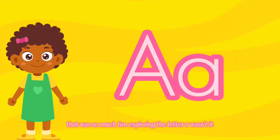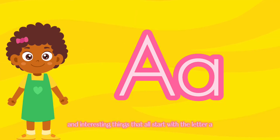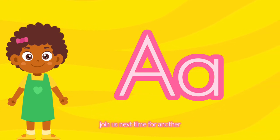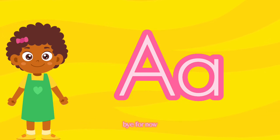That was so much fun exploring the letter A, wasn't it? We met amazing animals, delicious foods, and interesting things that all start with the letter A. What other A words can you think of? Let us know in the comments below! Join us next time for another exciting adventure through the alphabet. Bye for now, little learners!